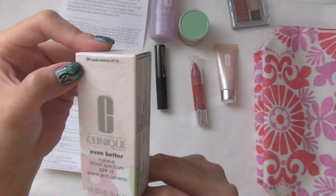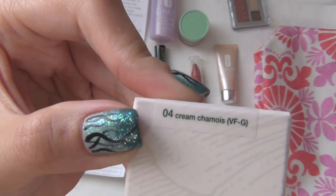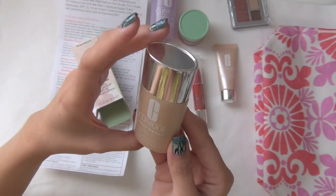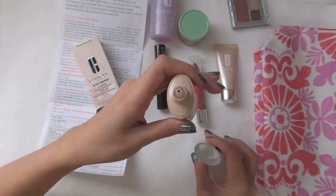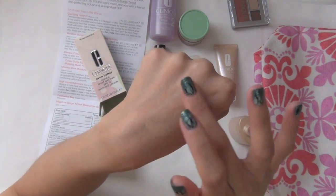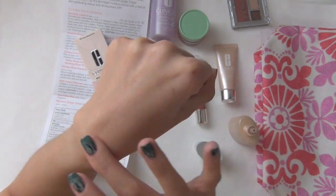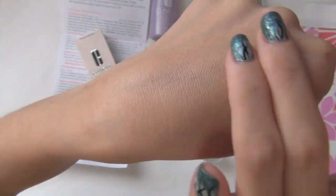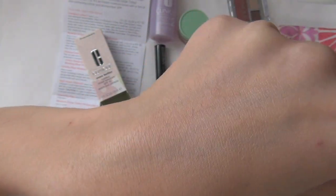You might ask what I bought to get the gift. I decided to try the Even Better Makeup Broad Spectrum SPF 15 foundation. I tried it on at the store and I really love the natural finish that it has. Here you can see on my hand it blends very nicely, and it has SPF so that's great.